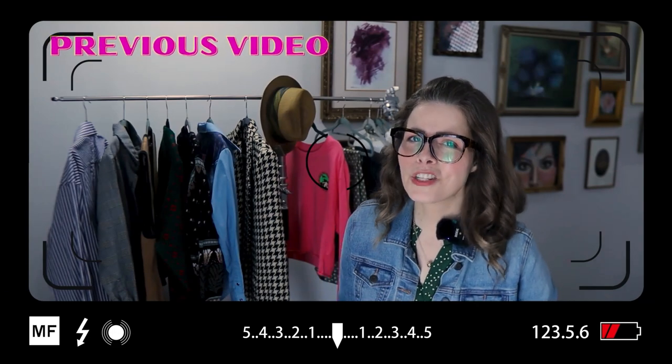In our last video, I took us to a couple of thrift stores where we found some great money makers. But at that first thrift store, that's where Sherry struck gold.